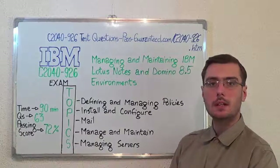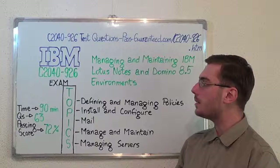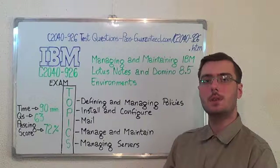You can visit PassGuarantee.com to successfully pass the IBM C2040-926 exam. Go to PassGuarantee then get the C2040-926, which covers all these exam topics. Thank you very much for watching and please stay tuned for our next feature presentation.